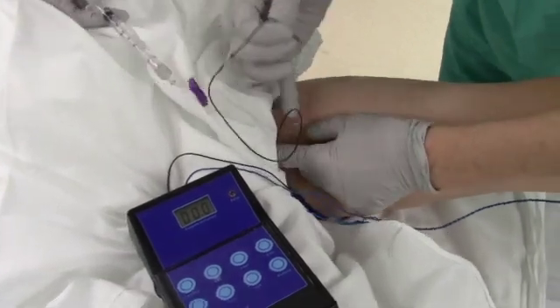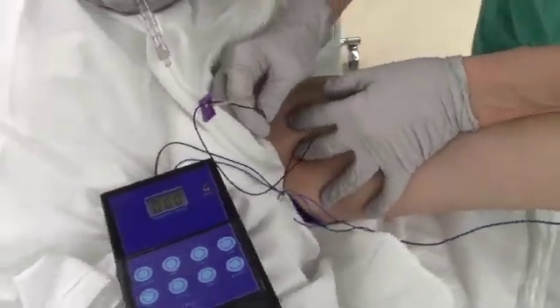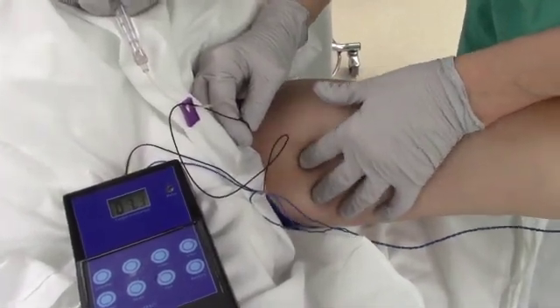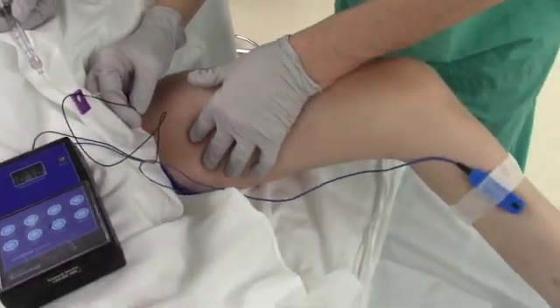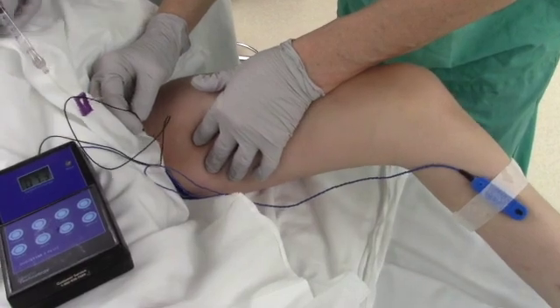With phenol, you need to find the nerve with a stimulator and then inject it. Phenol often lasts a little longer than Botox or Dysport, and it's much less expensive. So if you're in a place where you can't get Botox or Dysport because it's so expensive, phenol is an option to consider.